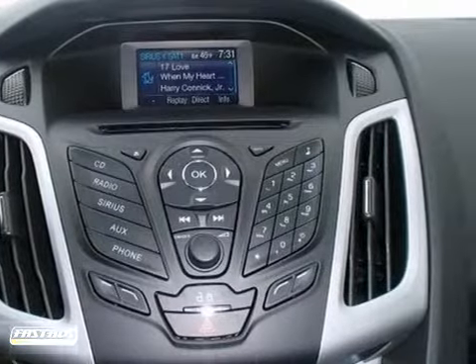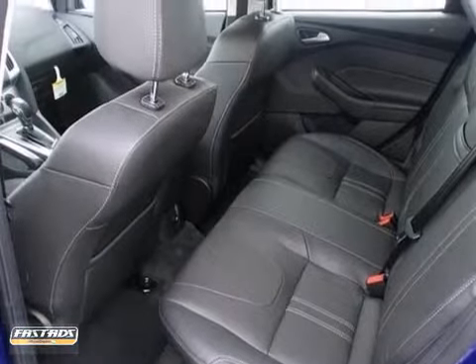It has a multifunction steering wheel, a CD player, satellite radio, and a rear spoiler.